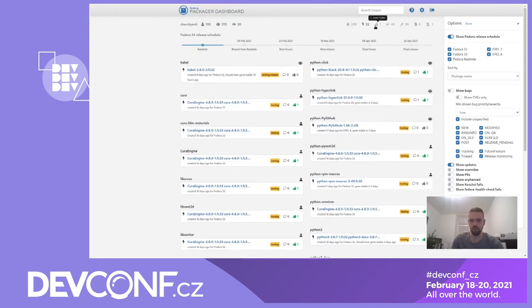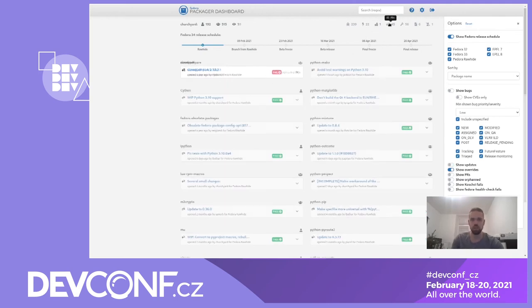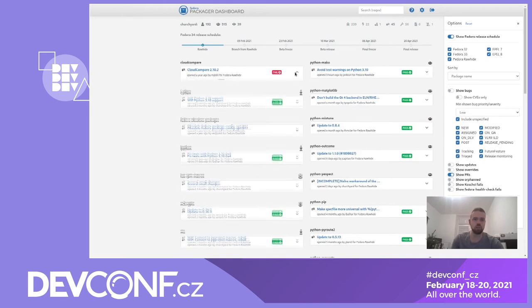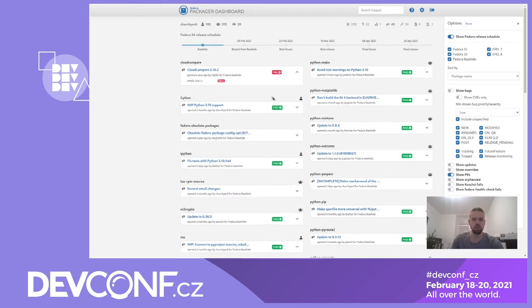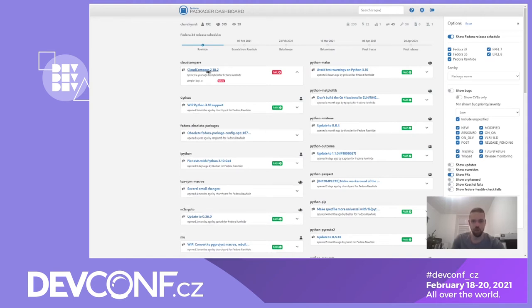The other interesting thing is active overrides for your packages, and active pull requests and their CI results. There can be multiple CIs and you can see results for all of them. We will add support for more CIs if they emerge. We are fetching this data from Pagure and each hyperlink leads to that pull request in your distgit.